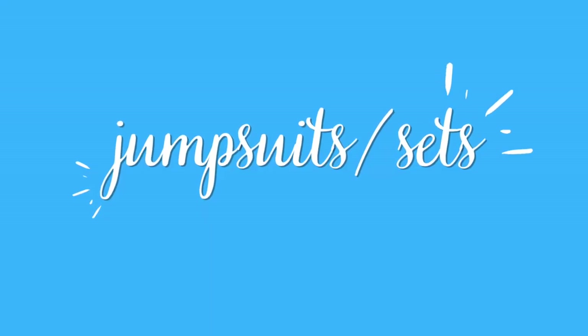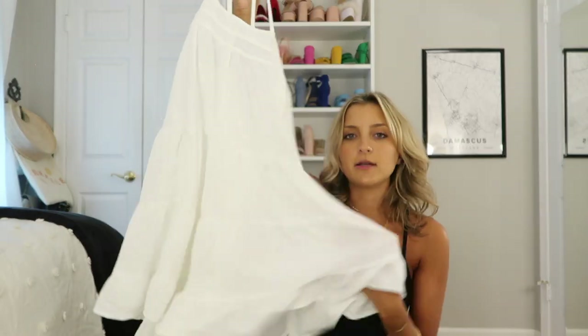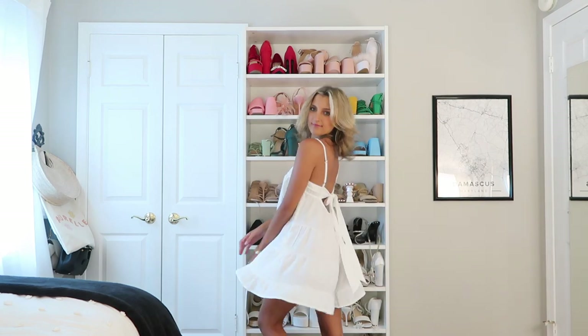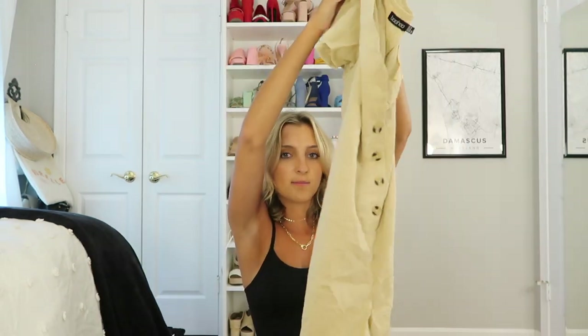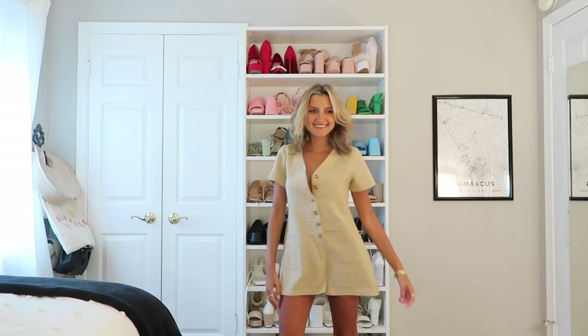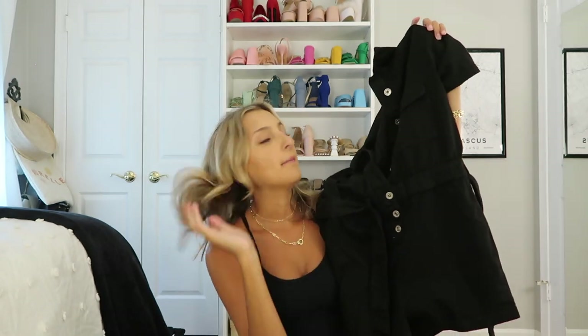Moving on to rompers and jumpsuits — I've got just a few. The first is a white baby doll style that looks like a dress but has shorts; the back is open and self-ties. It's going to be amazing that first week of orientation with sneakers and a cute tote bag. Then a lightweight linen boxy onesie-style romper — so easy and comfortable. I also have a utility-style piece I've been pinning on my European Pinterest boards, an easy transition into fall.